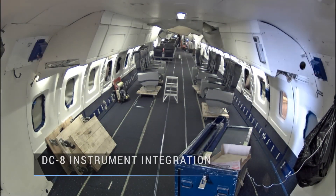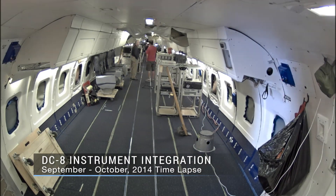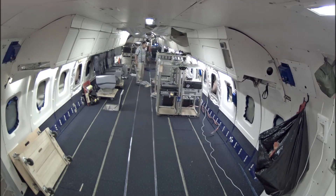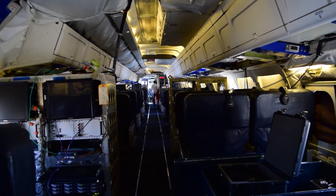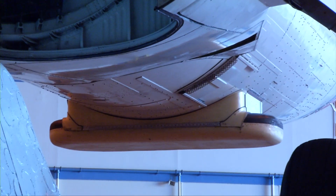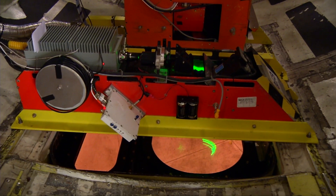The maintenance team often works on tight deadlines to prepare the aircraft for its next deployment. Just ten days after removing one set of science instruments from a previous mission, the DC-8 is reconfigured for IceBridge. In three weeks' time, the plane is transformed into a working science laboratory with a suite of radar and laser instruments and cameras installed throughout the cabin, cargo pit, and fuselage.